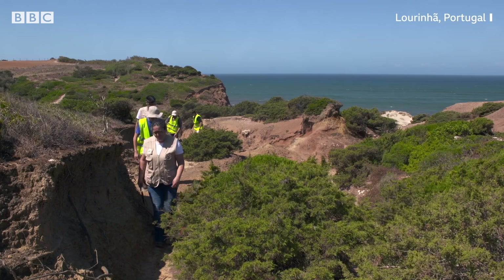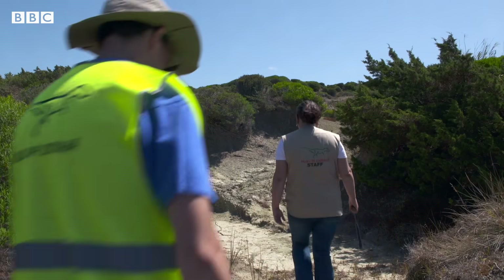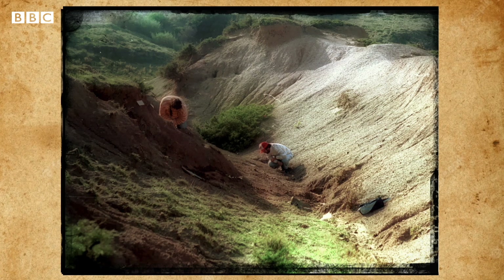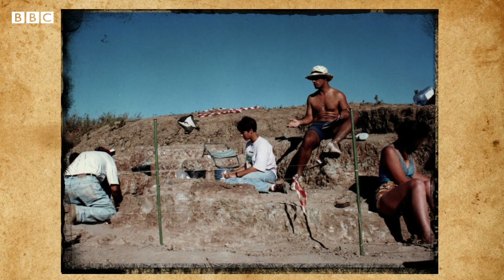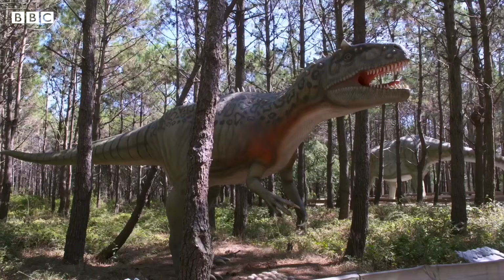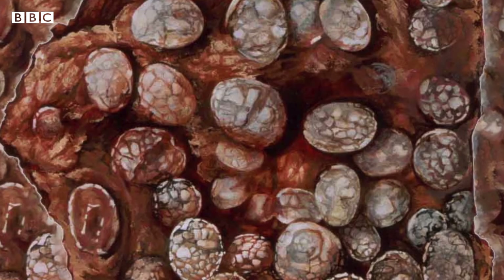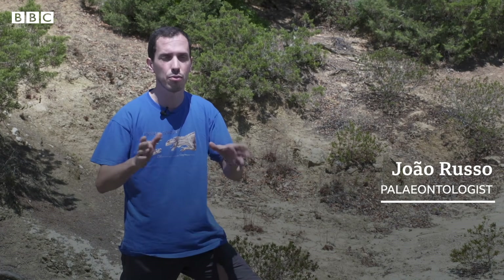We're in a place called Taimurro in Lourinhã. In this place, it was found in 1991 a large dinosaur nest with over a hundred eggs. That nest belonged to a carnivore called Lourinhanosaurus, found only in Portugal. At the time, it was the oldest dinosaur nest known from the late Jurassic, with about a hundred and fifty million years.